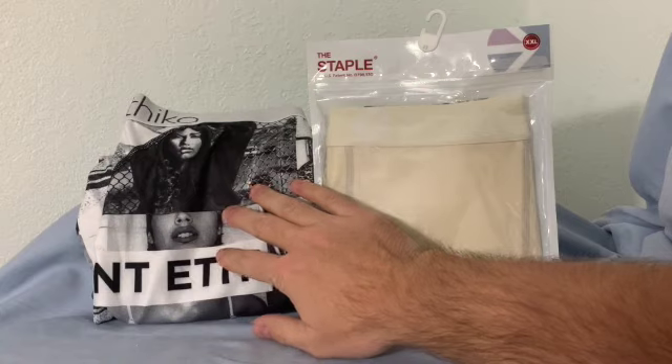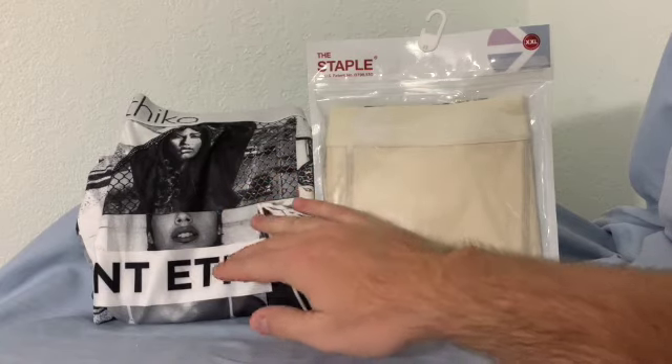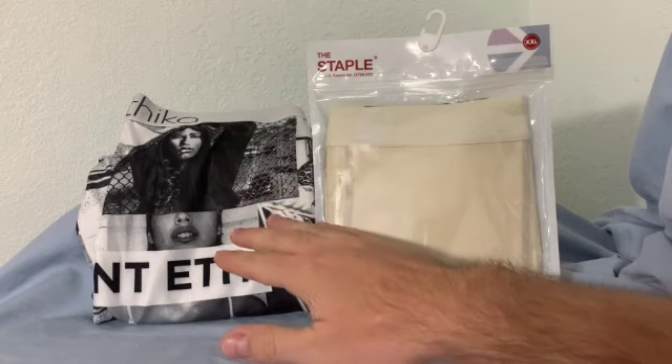These on the other hand are 90% polyester and 10% spandex. So you have a little bit more spandex, but you're losing the whole cotton aspect and you're getting polyester instead.